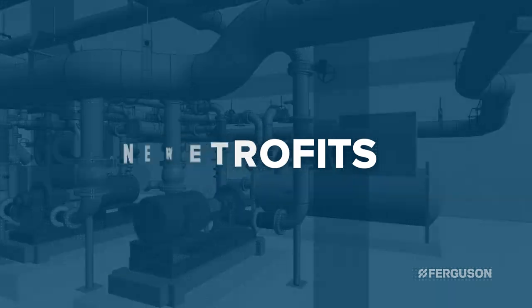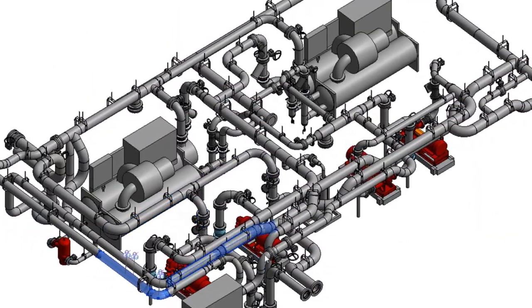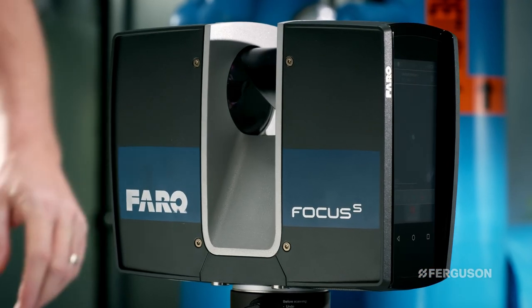From retrofits to new construction, we can recommend and fabricate your new systems based on these scans. Get the full picture of your current and future building systems with Ferguson.